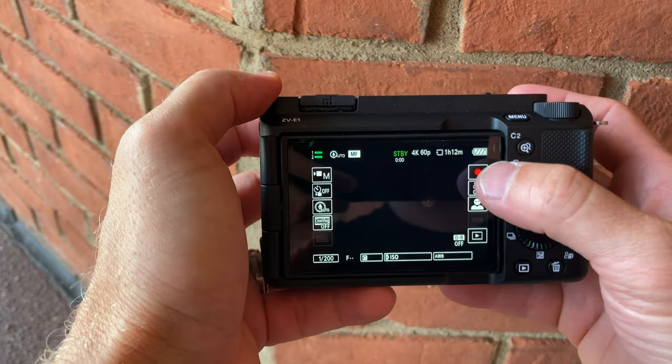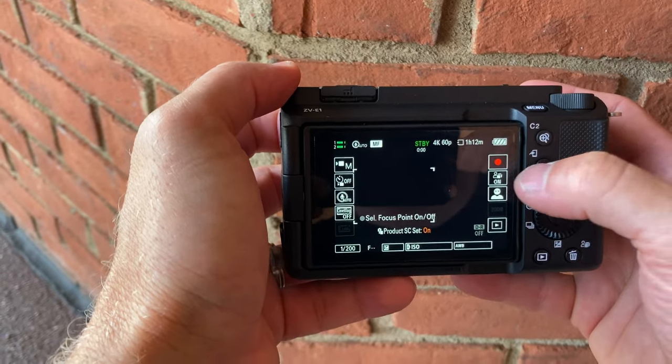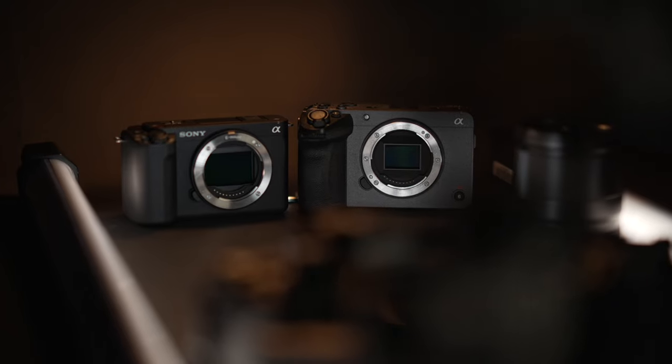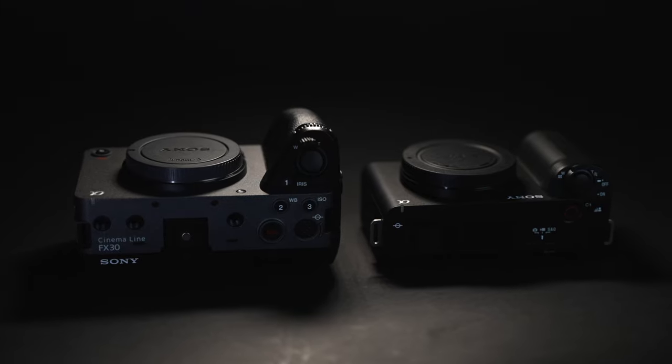Although both screens are touchscreen, I try not to touch the screen at all because finger oils will grease it up, making it much tougher to see in sunny environments. You can adjust exposure settings in the home screen of the ZV-E1, something you can't do with the FX30, but you can use the touch screen on both menu systems. These cameras do not have electronic viewfinders, so we can only rely on the screen when shooting without an external monitor.